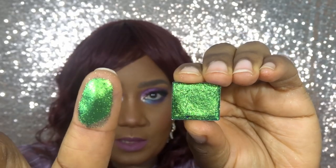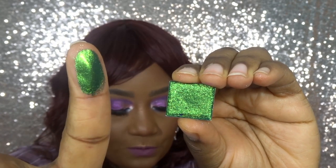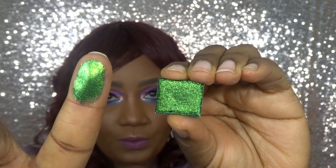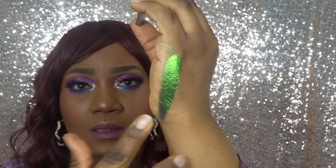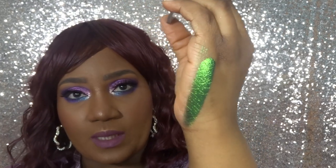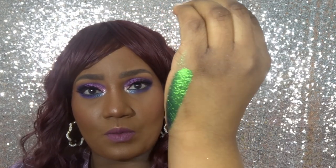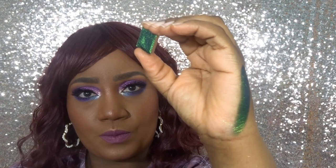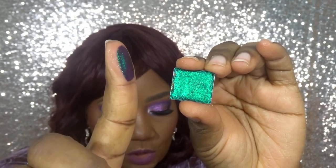Up next is Trefoil. Trefoil shifts lime, emerald, and turquoise blue. Swatched on the side of my hand — I can see the shift of blue faintly. From the camera I'm seeing shifts of blue.